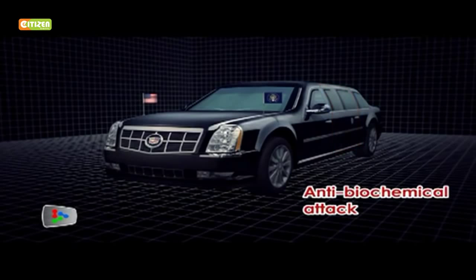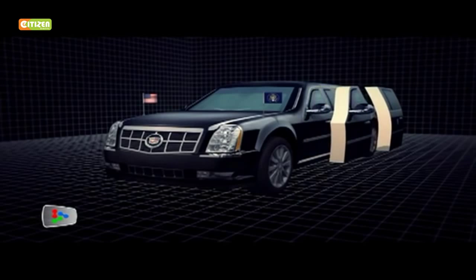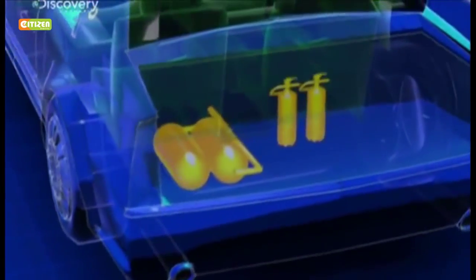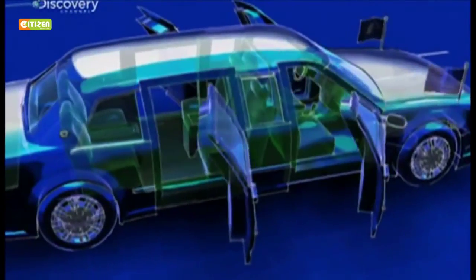Its 20 centimeter thick doors and sealed interior protect the President from biochemical attacks. Oxygen supply and the President's blood type are on hand around the clock in case of emergencies. Its 12.7 centimeter thick armor-plated windows are designed to withstand armor-piercing bullets.